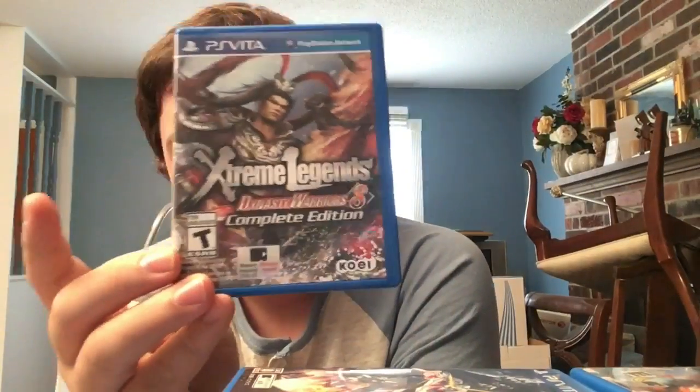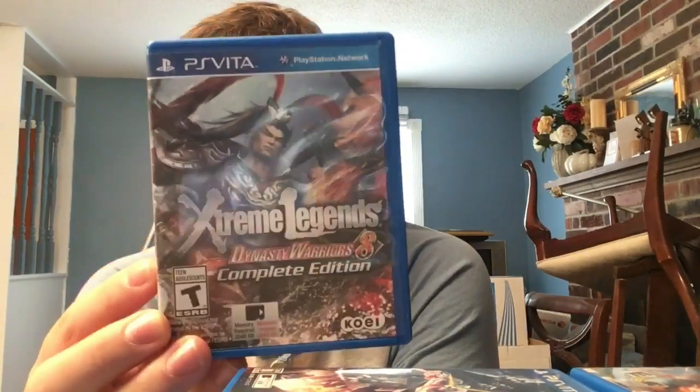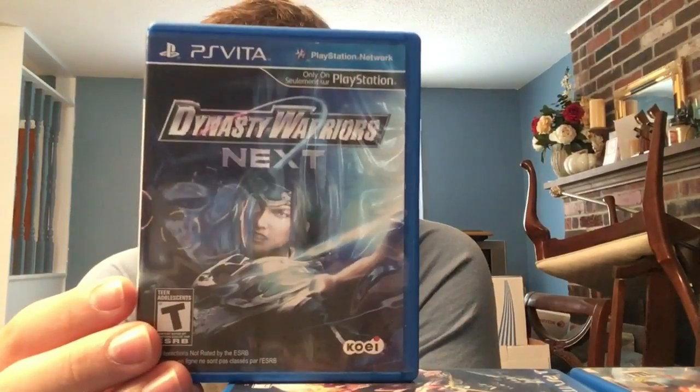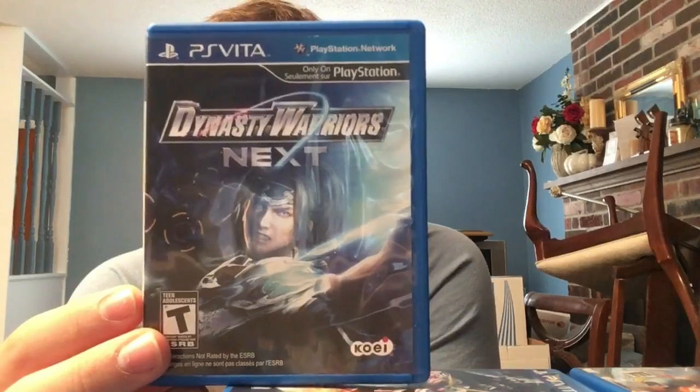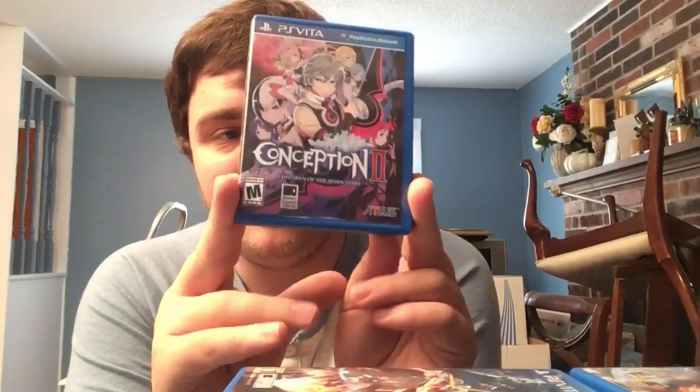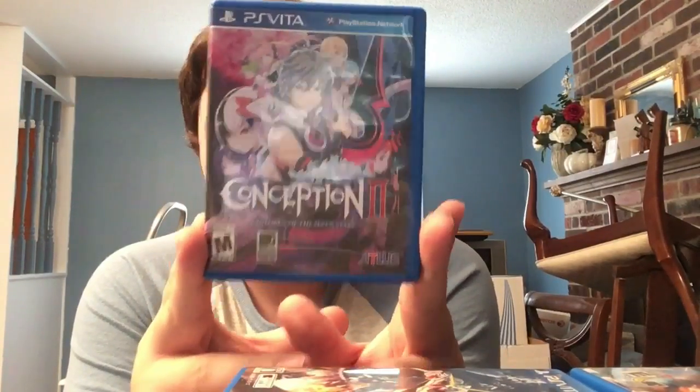Dynasty Warriors 8 Xtreme Legends Complete Edition - sadly the last Dynasty Warriors game we got physically in North America. Then here's the first Dynasty Warriors game we got in America - Dynasty Warriors Next, which was actually a launch game. Pretty solid but gimmicky. Next we have Conception II - a criminally hated RPG I actually like. Not deep, but the visuals look great, the music is catchy, and the story is so out there you can't not love it.